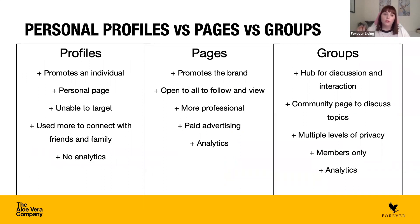Here's a quick overview of personal profiles versus pages and groups. A personal profile promotes an individual — it's your own personal page for tagging locations and sharing photos. You're unable to target anyone on a personal profile; it's mostly for connecting with family and friends, and there are no analytics tools available. That's why we recommend looking at pages or groups instead.